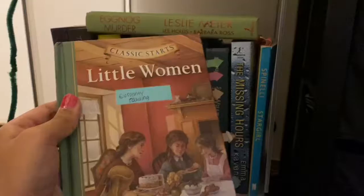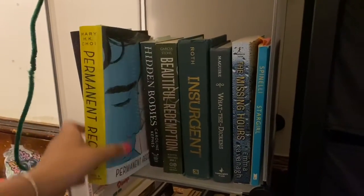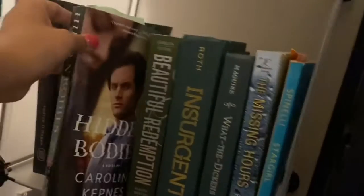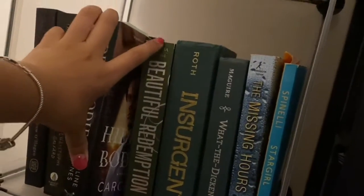Up here I have a classic, Little Women. Here are two newer books: The Illumination by Andrew O'Hagan. I have a contemporary called The Permanent Record by Mary H.K. Choi — this dust jacket really bothers me because it's really floppy, I just hate it. I have Hidden Bodies by Caroline Kepnes, which is the second book in the You series.